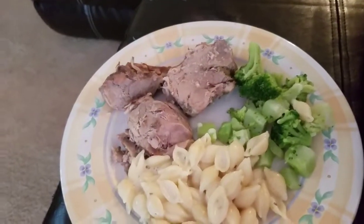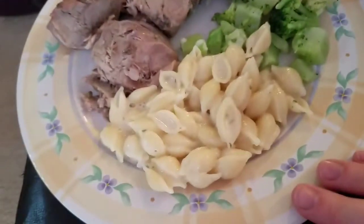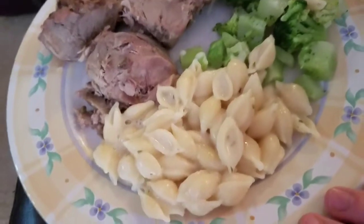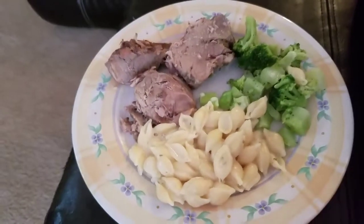Here's what we're having for dinner tonight. We're having leftover porchetta that was in the freezer with some broccoli. And this — cheddar broccoli? No, it's not. What is this? Garlic shells. So that's what's for dinner tonight.